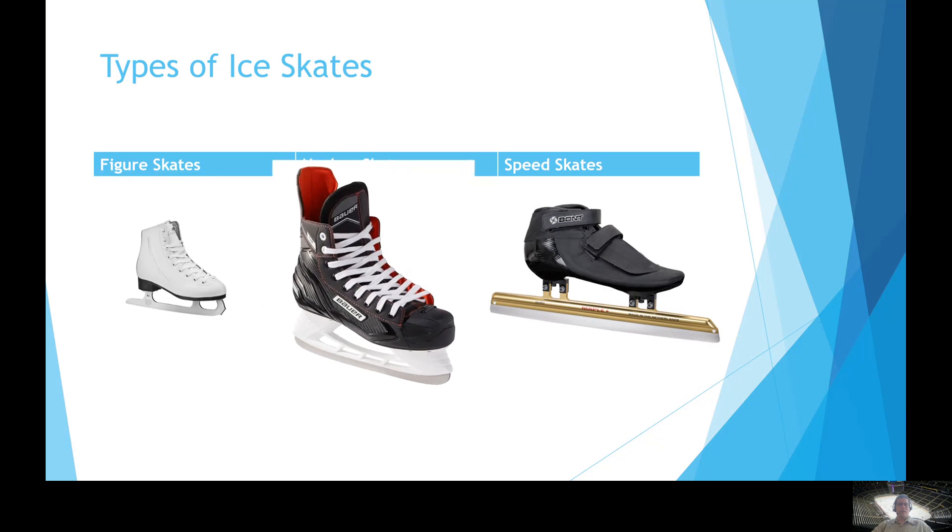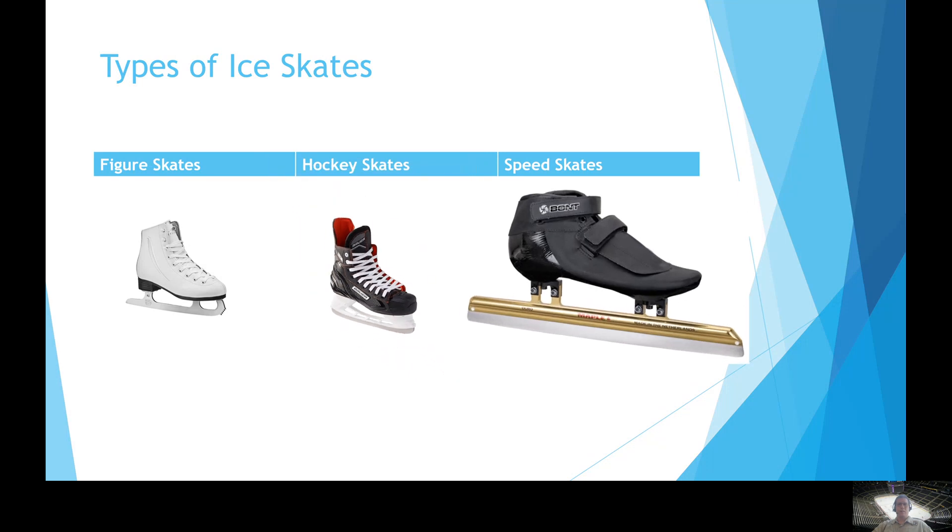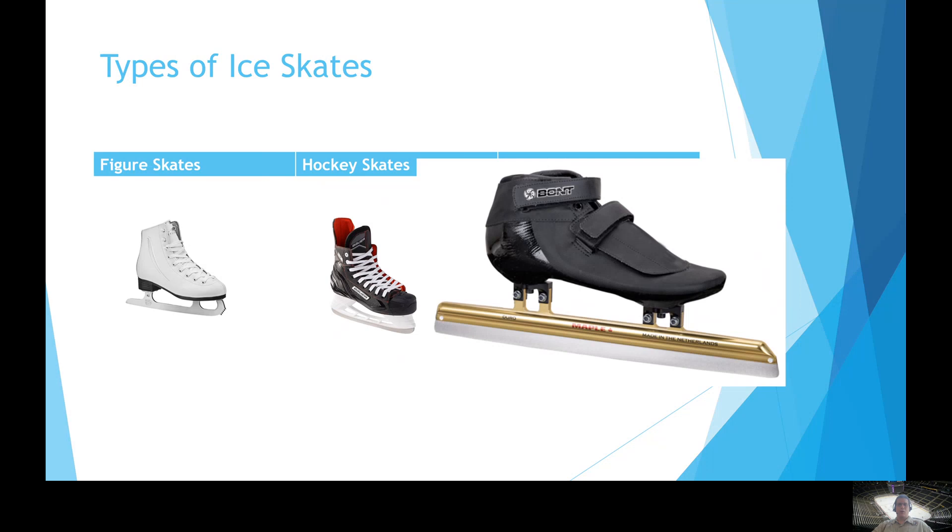Moving on, we have the hockey skate. Look at the bottom of the skate — the blade is shorter and curved. The shorter blade allows for very quick turns and maneuverability in a fast-paced game like hockey. And then the speed skate has a longer blade on the bottom. The purpose of that is to allow the speed skater more contact with the ice so that he or she can push off and get going much faster in a straight line. Speed skaters are not typically known for quick maneuvering — they're more into straight-line speed skating.